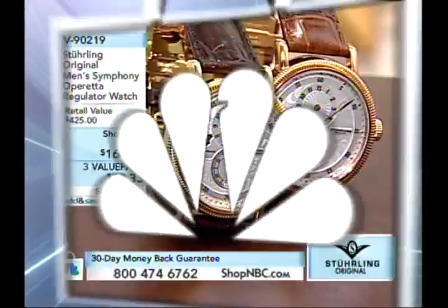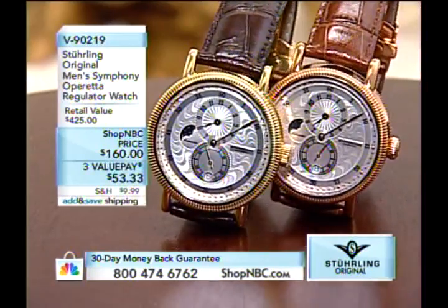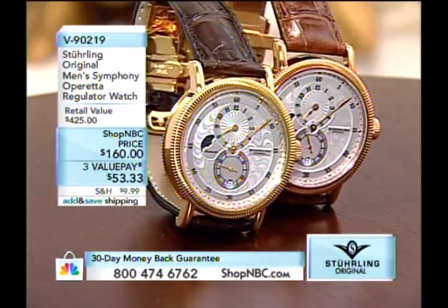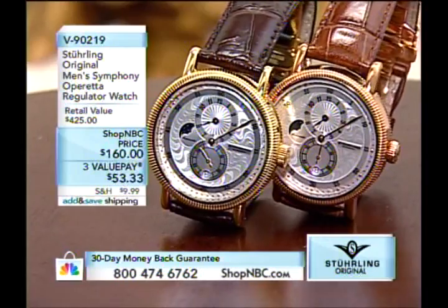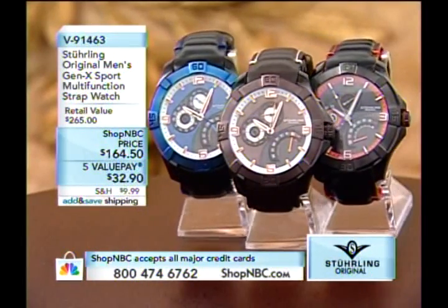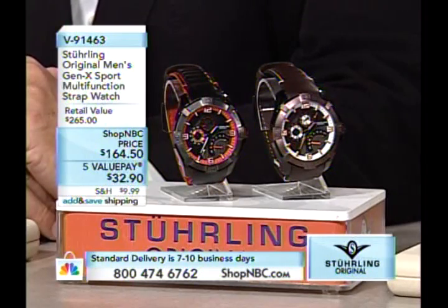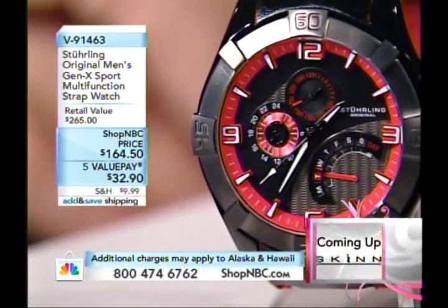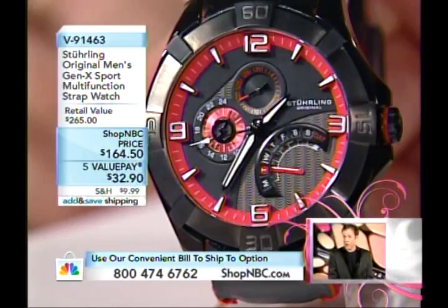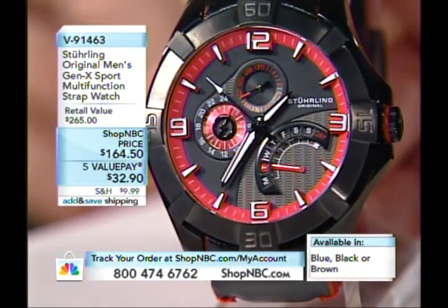For the ladies: the Gatsby Girl with Swarovski crystals on a leather strap at $69.83, four value payments of $17.46. Item number V91252. On the right side of your screen is the Symphony Operetta gold plated version at $160, first payment $53.33, item V90219. For those looking for larger timepieces, the Gen X Sport at nearly 50mm diameter — 49mm — is coming up with three slightly different executions.